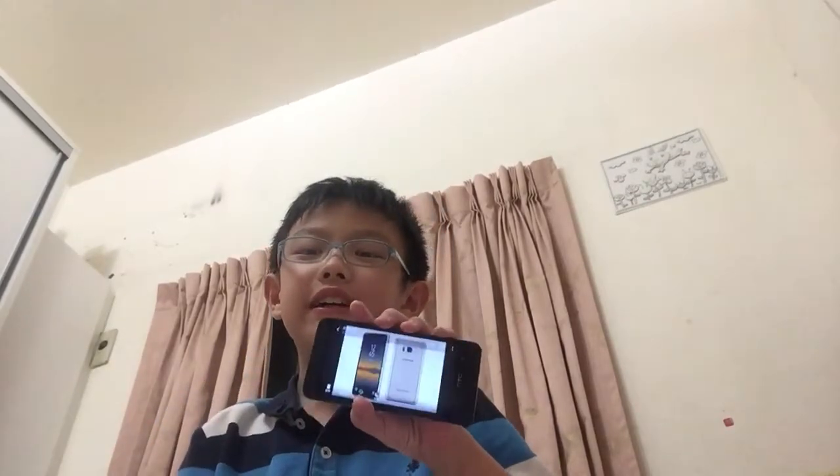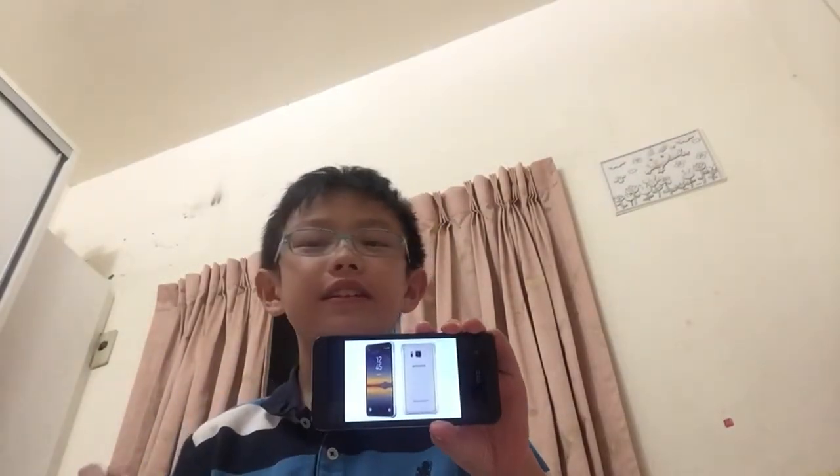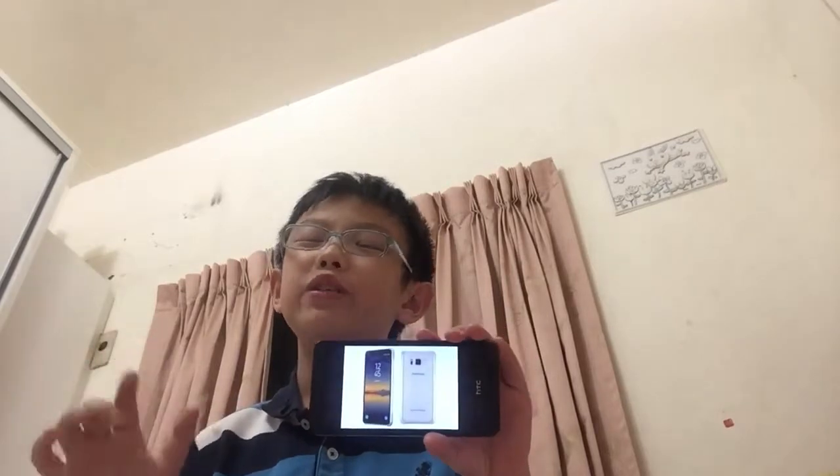Hello guys! Today we're gonna talk about something a little bit different. It's all about the Samsung Galaxy S8 Active. Some people might ask, why not the Galaxy Note 8? The Note 8 is going to come, but the S8 Active comes without very big notices. There aren't many tech channels talking about the Galaxy S8 Active, which is still directly just for AT&T right now.